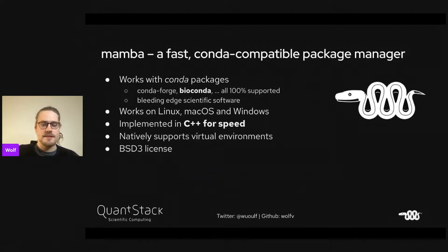Mamba is a fast Conda-compatible package manager, so it works with all the Conda packages out there. CondaForge and BioConda are two very large channels that are well supported and ship a lot of bleeding-edge scientific software. It works on Linux, MacOS, and Windows, implemented in C++ for speed, and natively supports virtual environments. It's licensed under BSD3.